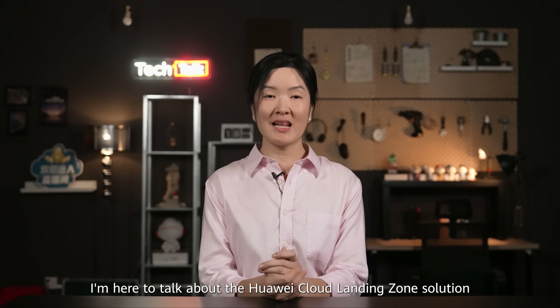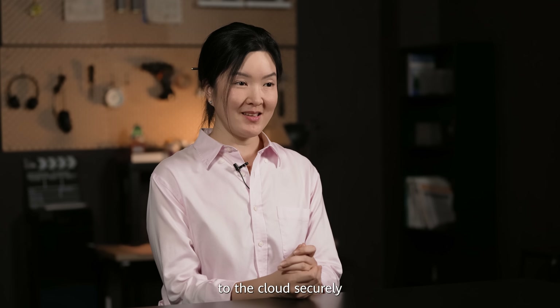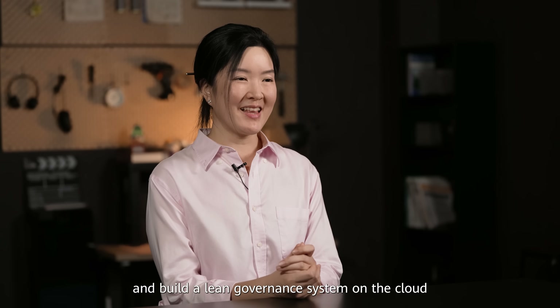Hello everyone, I am Debbie, Huawei Cloud Solution Architect. I'm here to talk about the Huawei Cloud Landing Zone solution. This solution helps you migrate your businesses to the cloud securely, efficiently and controllably and build a lean governance system on the cloud.